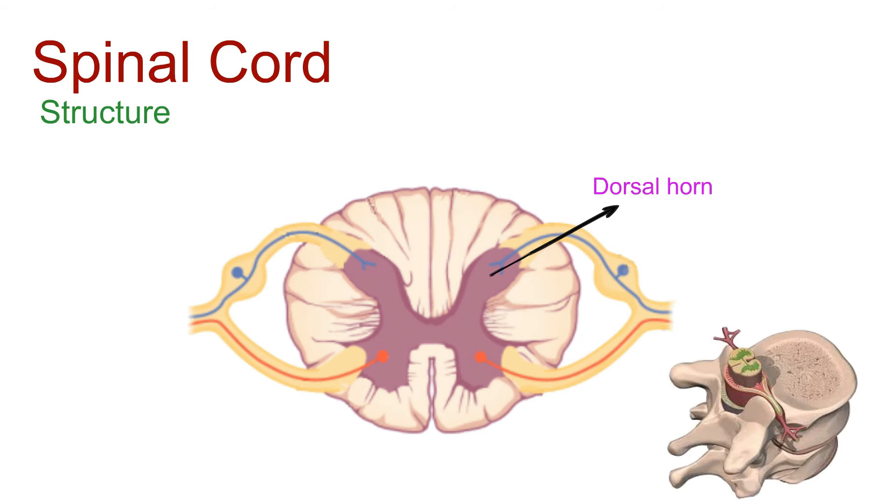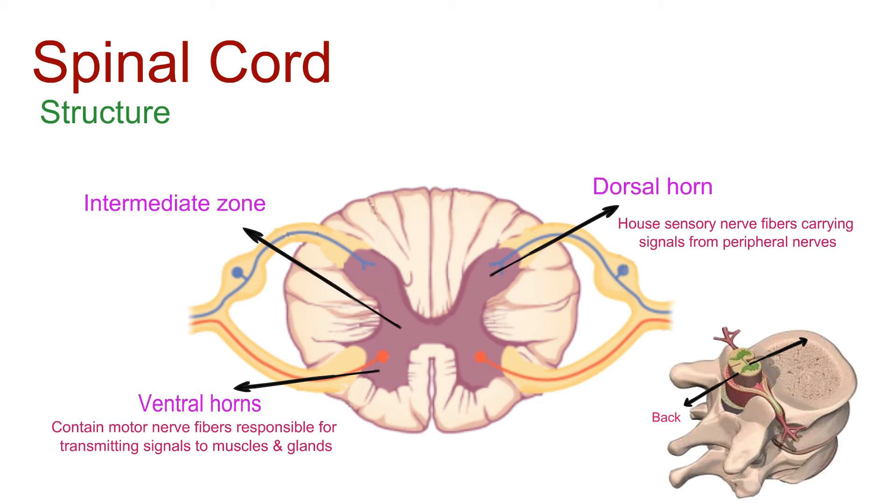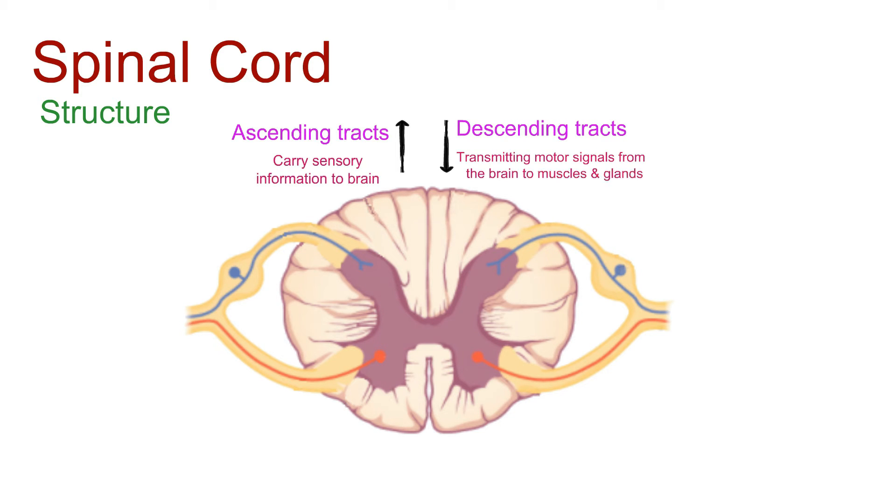The dorsal horns, extending towards the back, house sensory nerve fibers carrying signals from peripheral nerves. On the other side, the ventral horns, projecting forward, contain motor nerve fibers responsible for transmitting signals to muscles and glands. Between the dorsal and ventral horns lies the intermediate zone, involved in autonomic functions and the coordination of reflexes. The white matter includes ascending tracts carrying sensory information to the brain and descending tracts transmitting motor signals from the brain to muscles and glands.